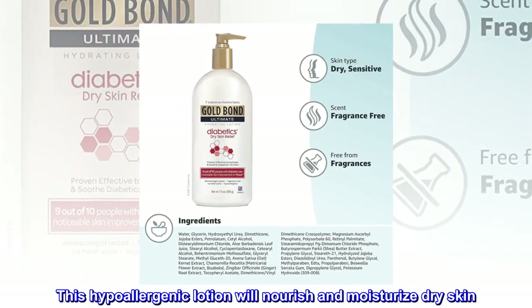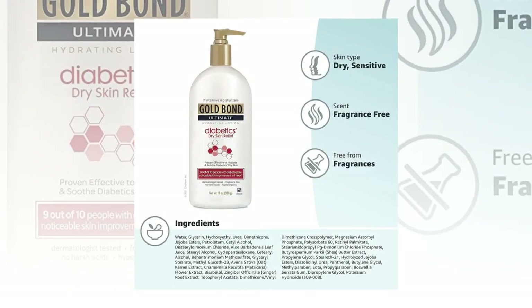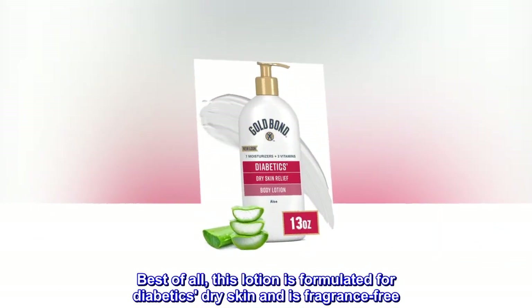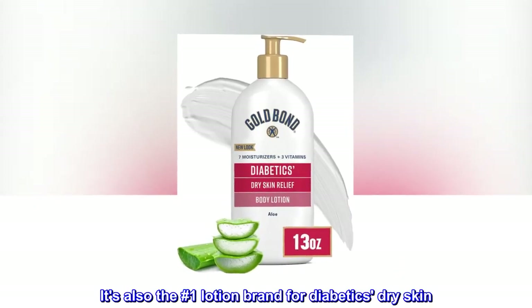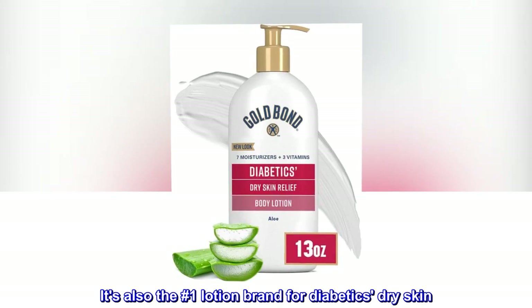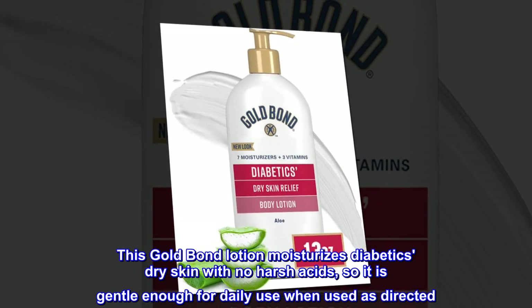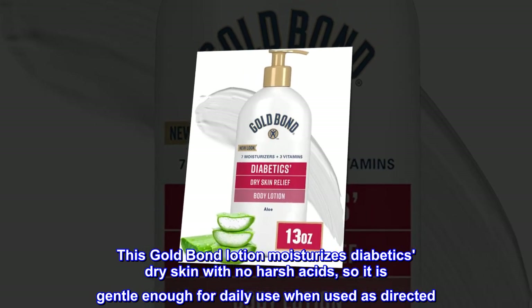This hypoallergenic lotion will nourish and moisturize dry skin. Best of all, this lotion is formulated for diabetics' dry skin and is fragrance-free. It's also the number one lotion brand for diabetics' dry skin. This Gold Bond Lotion moisturizes diabetics' dry skin with no harsh acids, so it is gentle enough for daily use when used as directed.